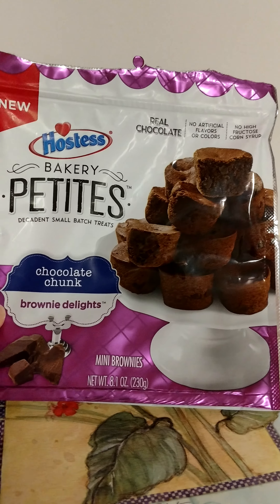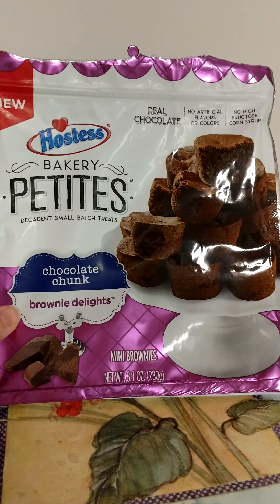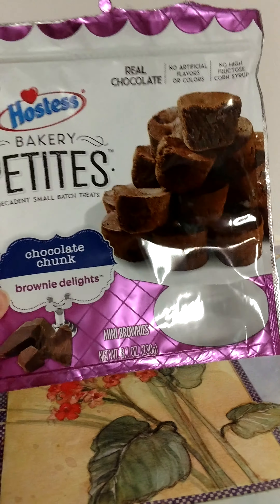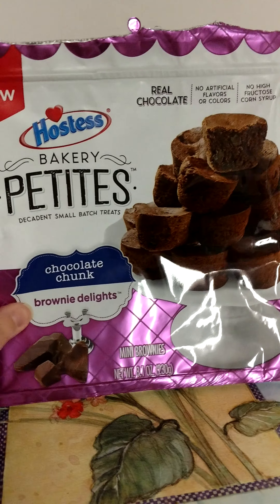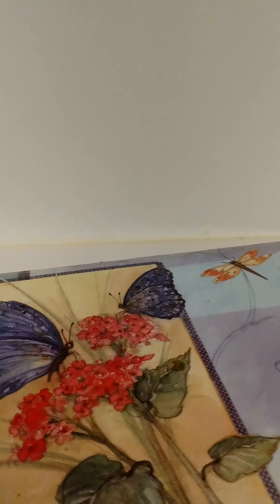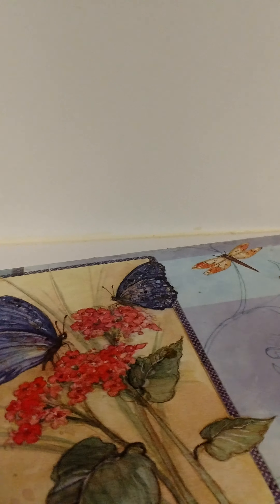And then we also have those in the Chocolate Chunk. These were good too, but I think everybody preferred the raspberry over this one. But I would definitely repurchase.